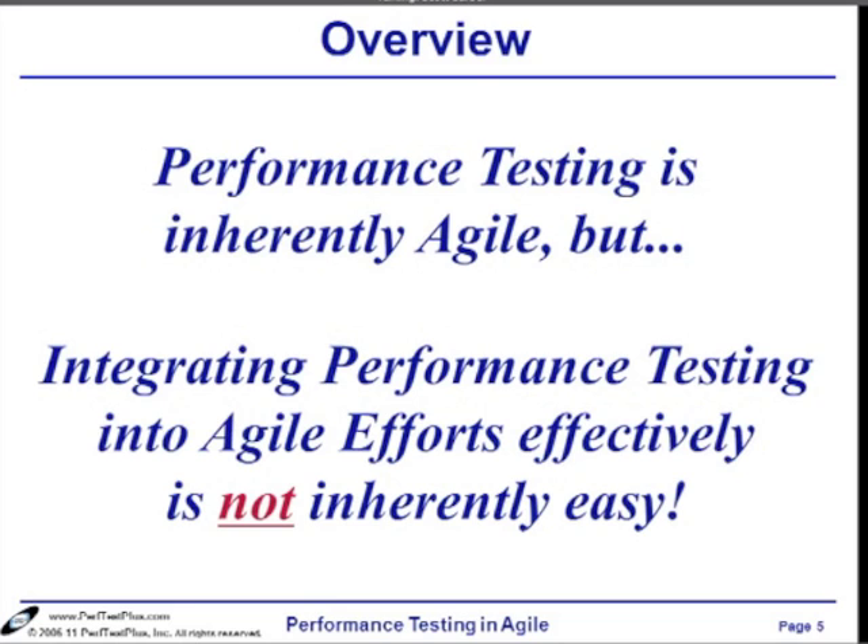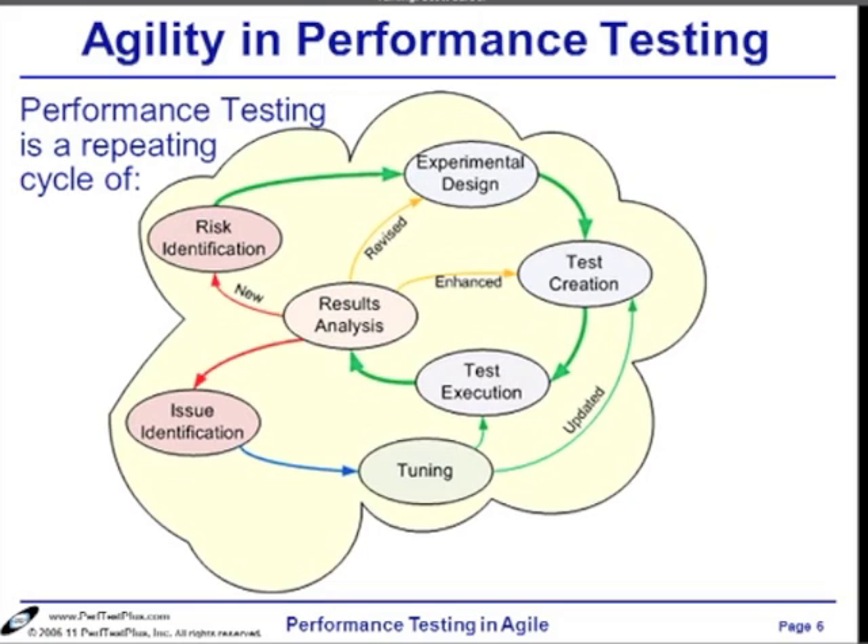Here's a grossly oversimplified view — and let me say that again, grossly oversimplified — view of performance testing. It boils down to this: you start by identifying risks — performance risks. It's too slow, it won't handle enough users, our site will go down, et cetera. You design some kind of experiment. Testers will often call this 'create a test case.' I don't prefer to call them test cases, especially in performance, because most definitions that functional testers use for test cases don't do a very good job of encapsulating what we do here.